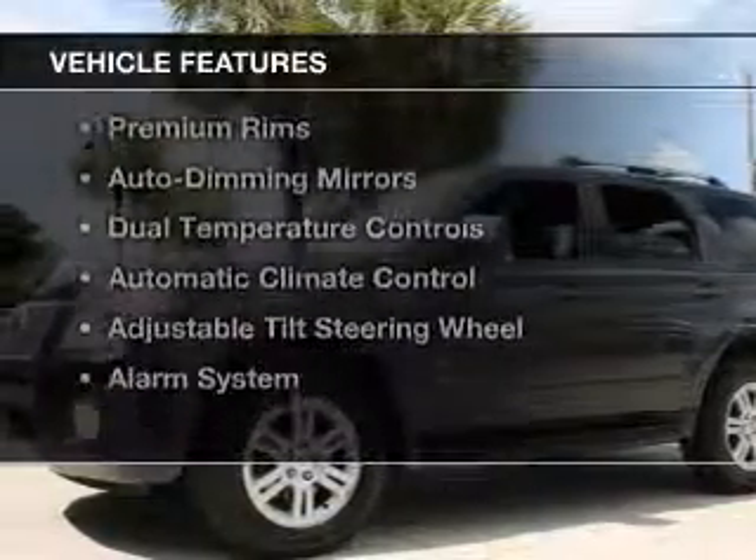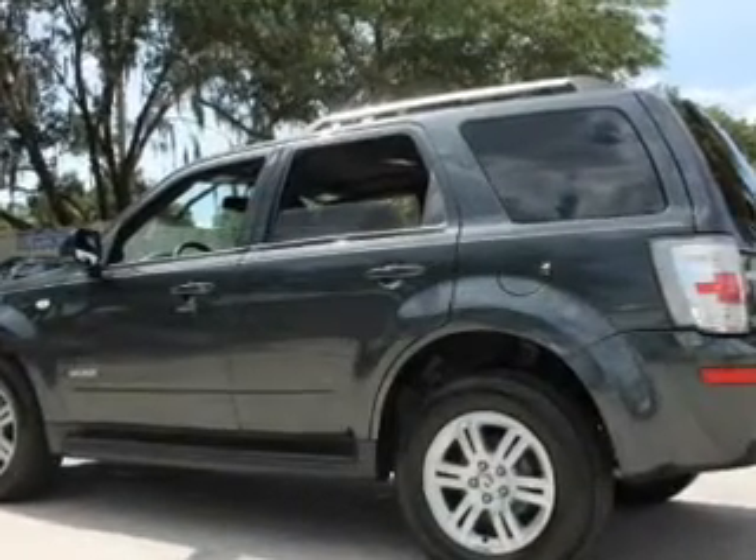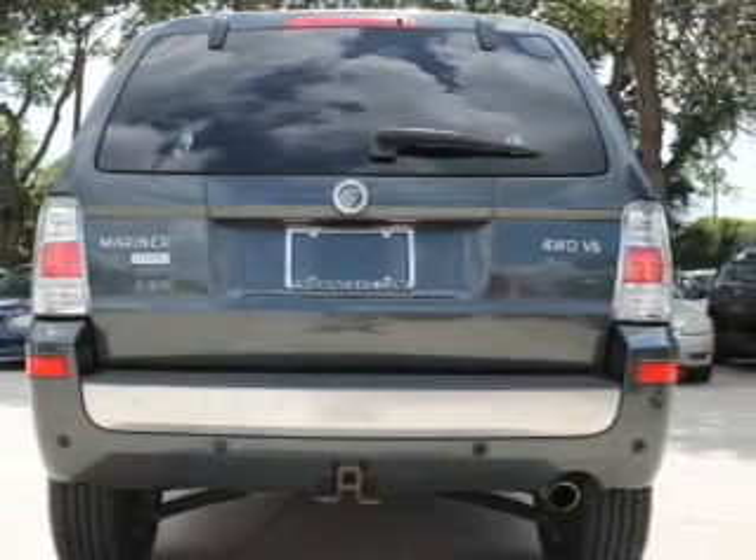The features include leather seats, Sirius XM satellite radio, digital audio input, steering wheel controls, premium rims, auto-dimming mirrors, and dual temperature controls.